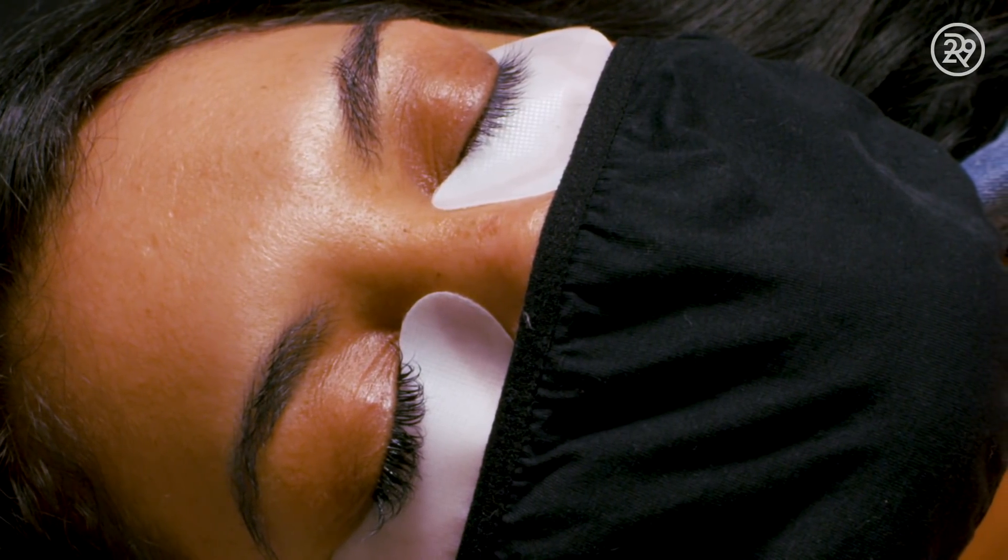Working with Kelly is such an easy, fun, and cool process. Her lashes are very healthy and nice, and she's a very good client. So now with my natural lashes, I honestly don't feel that much of a difference.